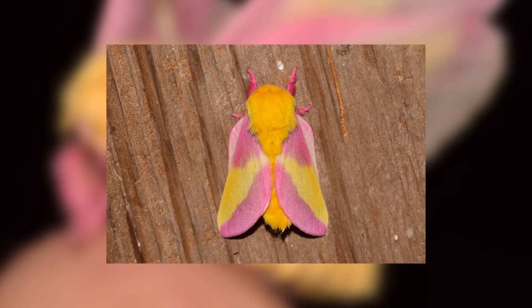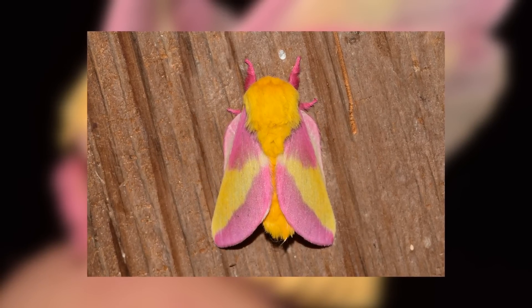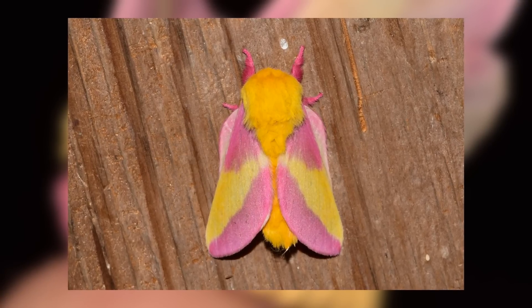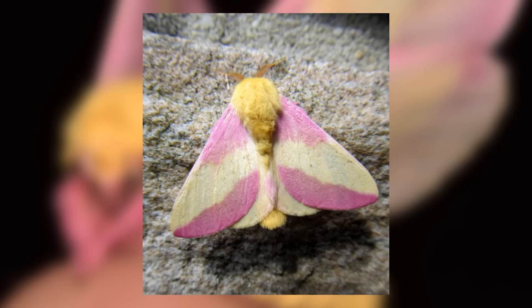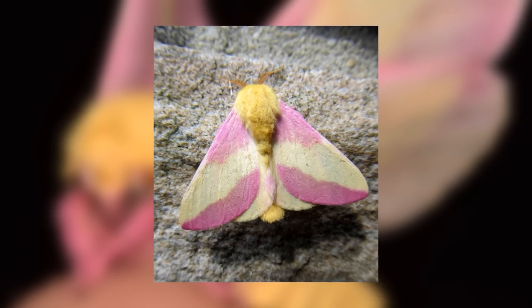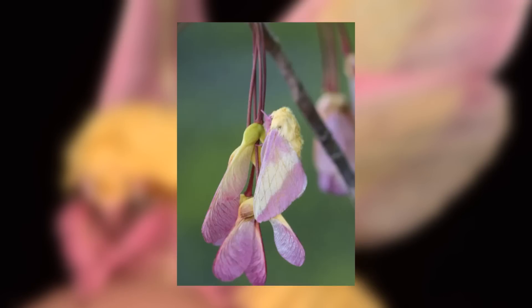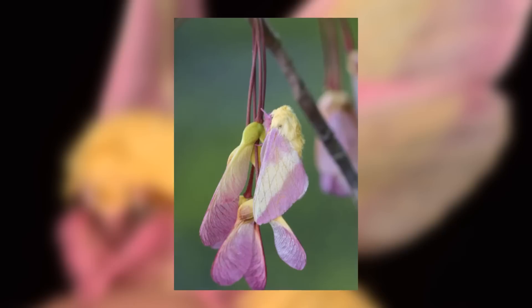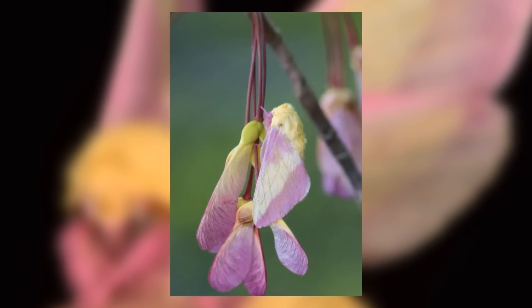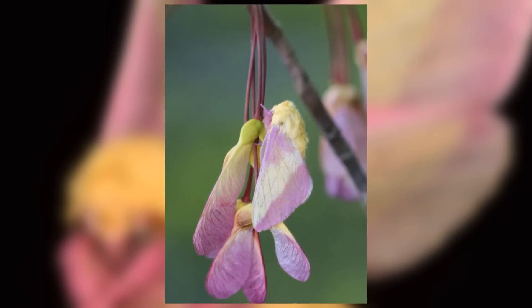Their amazing colouration serves one purpose in two distinct ways: defence. These moths are obviously small and easy prey for birds, so they have to have some way to seem dangerous. That's why their bright colours are a form of aposematism — where animals make themselves very bright and colourful in order to warn predators that they might be toxic to eat. These moths aren't actually toxic; it's just a bluff. The other way their colouration serves as defence is as camouflage, which may sound strange considering how bright and pink they are. However, maple seed cases can also be a vivid pink shade, and due to their winged shape they look rather similar to the moths.